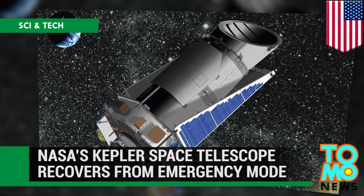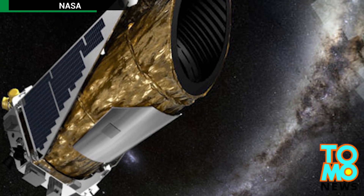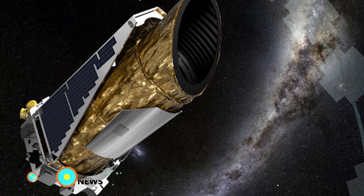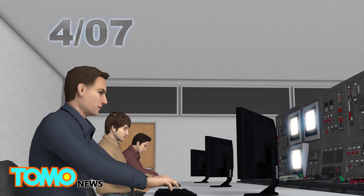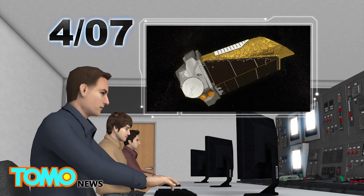NASA has a close call with the Kepler Space Probe. Engineers spent a long weekend restoring functions on NASA's planet-hunting spacecraft after it powered down recently, just before the start of a new mission. During a scheduled check on April 7th, NASA discovered the Kepler Space Telescope had gone into emergency mode.